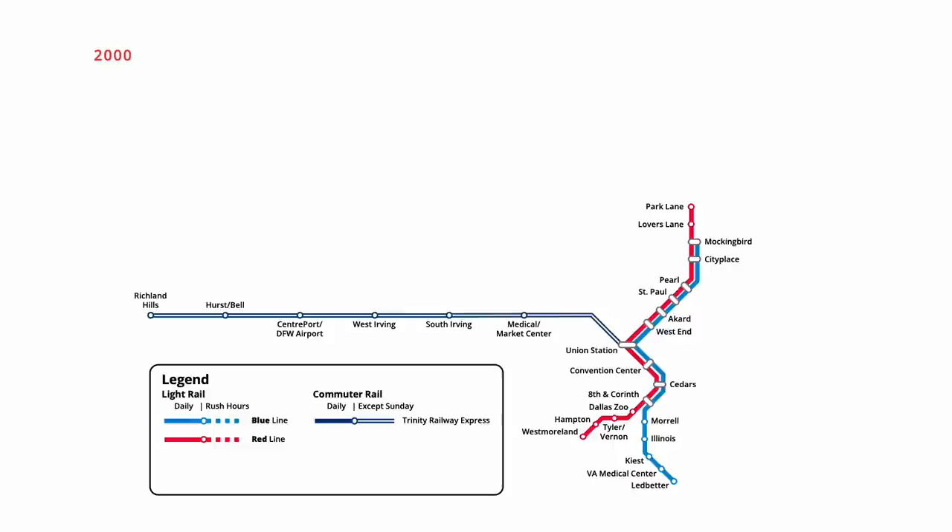The Blue Line was extended one stop north in September 2001, branching off east from Mockingbird to serve White Rock Station. Four months later in December, Trinity Railway Express service was extended into downtown Fort Worth, adding stations at the Fort Worth Intermodal Transportation Centre and the Fort Worth Texas and Pacific Station. On the Blue Line, service was expanded east to an additional stop in May 2002, with trains now ending at LBJ Skillman.